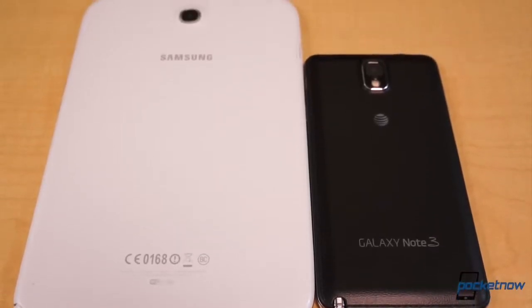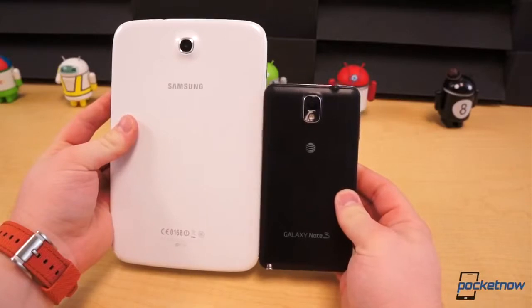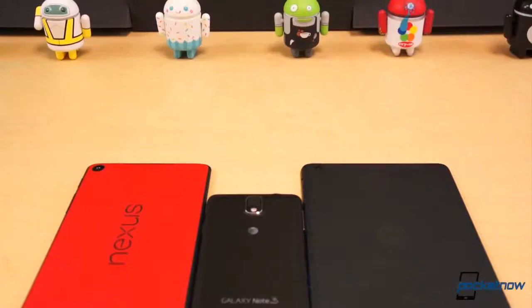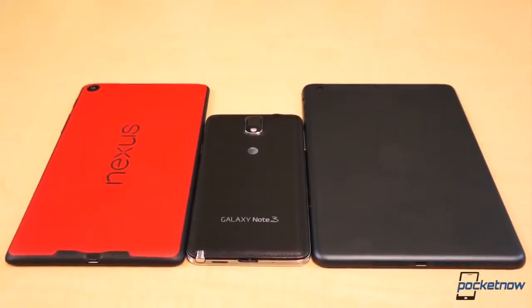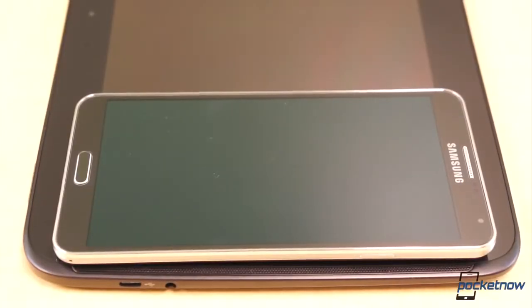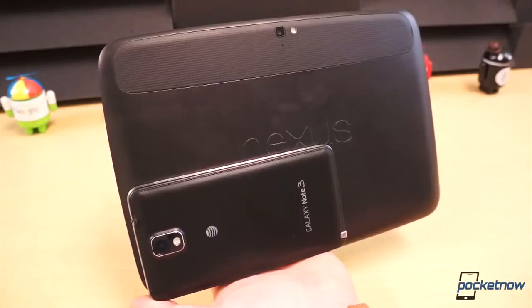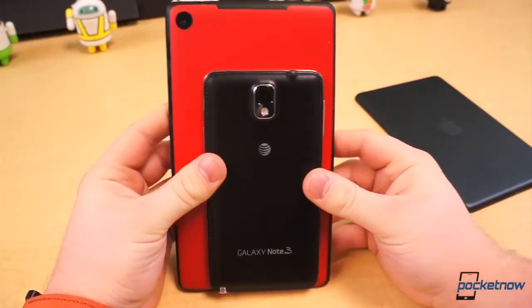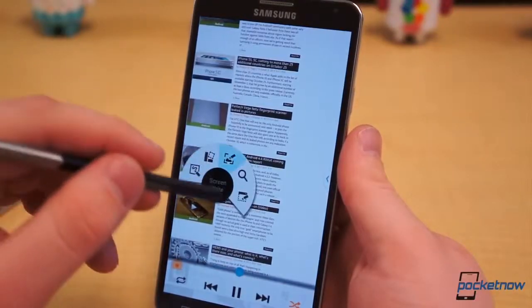People constantly joke about how the Note smartphones are practically tablets, but sized up with its next of kin, the Galaxy Note 8.0, the Note 3 is quite obviously not quite tablet status — yet. Even compared to the smaller Nexus 7 and iPad Mini, the Note 3 is significantly smaller, enough to where it at least fits in a pant pocket. And don't even get us started on full-size tablets. The Nexus 10 is over three times larger than the Note 3, just shy of four. Just to clarify: the Note 3 is not a tablet, just a phone with tablet-like qualities.